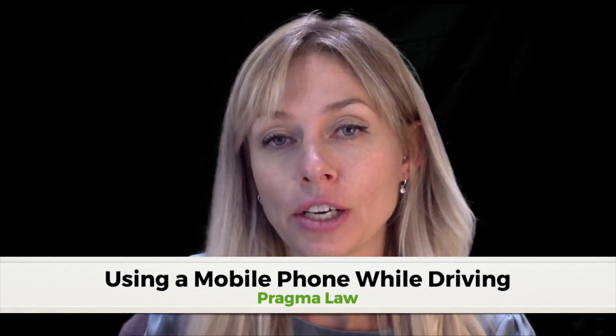Hello, I'm Lucy Whittaker, a specialist motoring and transport solicitor. This quick video is about driving while using a mobile phone or handheld device and what the prosecution must prove.